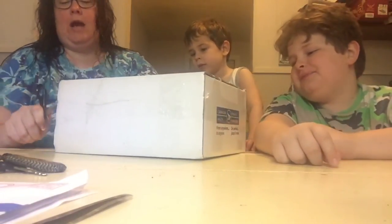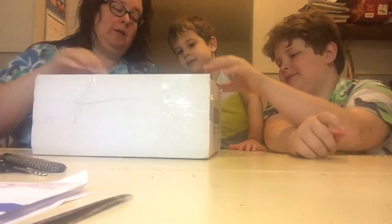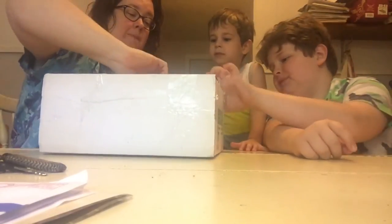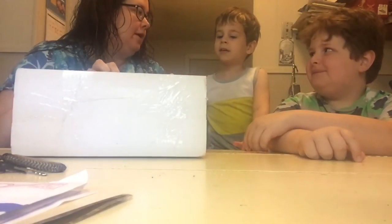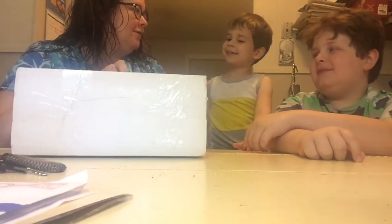We're just gonna get in here. How about that, Eli? Alright, when I open it, I expect oohs and ahs. Ready?